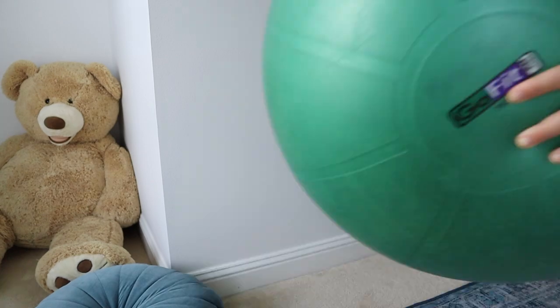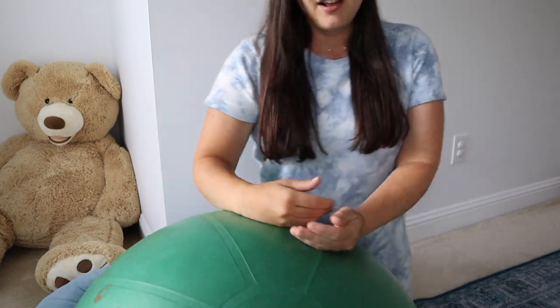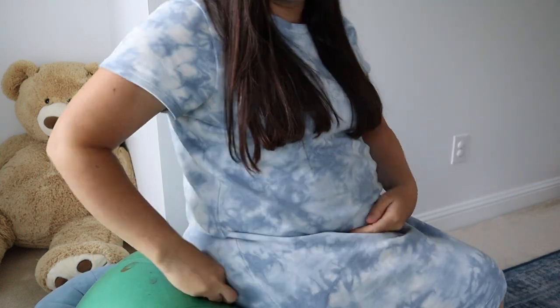My absolute favorite thing for getting babies to calm down is an exercise ball. You may have used one while pregnant — they're really helpful as you approach labor — but they're also really good for calming a baby. You just sit on it, hold your baby, and bounce them. That motion is really good because it's a big swaying motion you don't get from a rocking chair or just standing and rocking, so when they're really upset, an exercise ball is key.